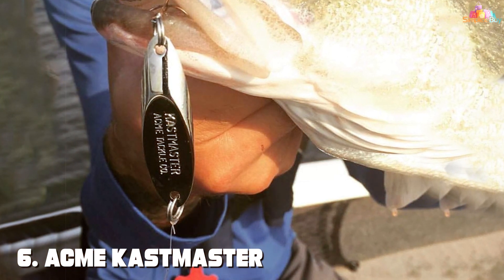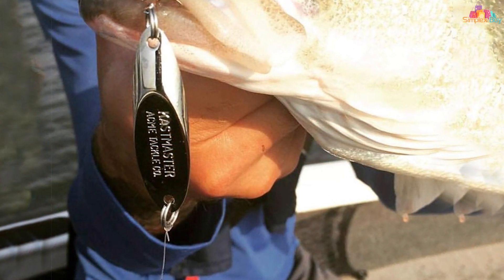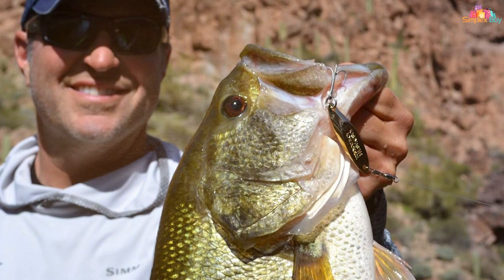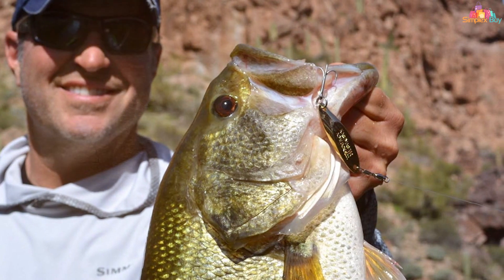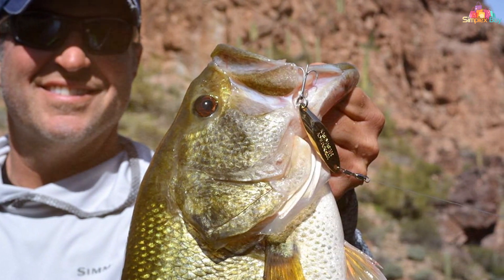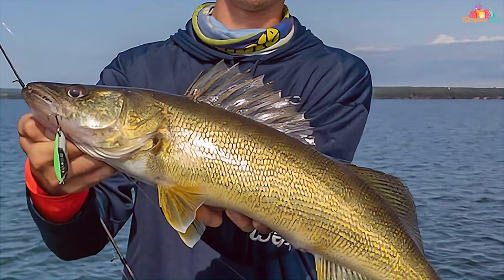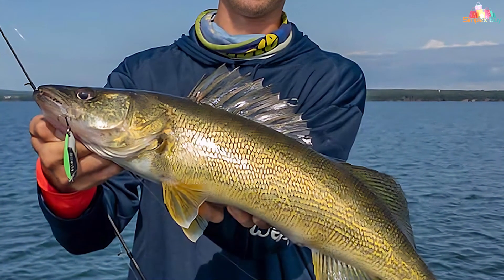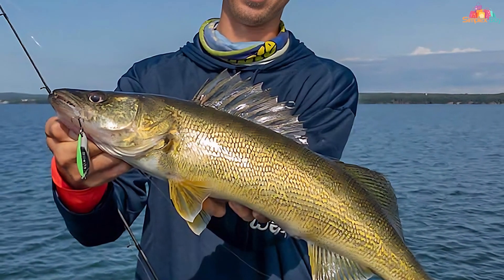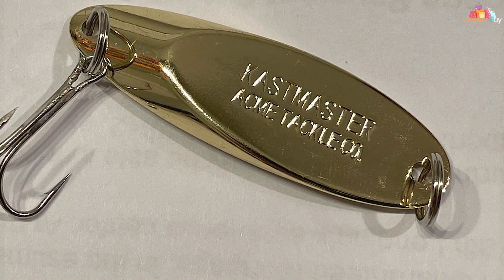Moving on to number 6: the Acme Kastmaster Fishing Lure. The Acme Kastmaster Fishing Lure is a true icon in the world of spoons and metal lures. Renowned for its versatility and effectiveness, this lure has been a favorite among anglers for generations. Crafted from solid brass, the Kastmaster boasts a unique design that allows for effortless casting and long-distance retrieves. Its aerodynamic shape and centerline balance ensure a realistic, wobble-free action, making it irresistible to a wide range of fish species.